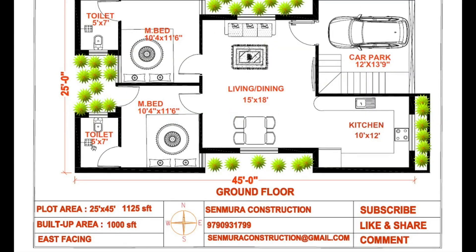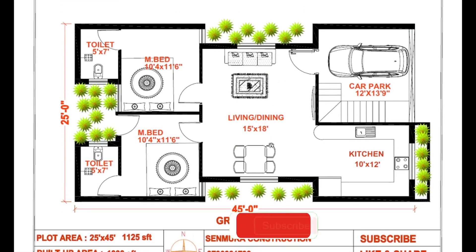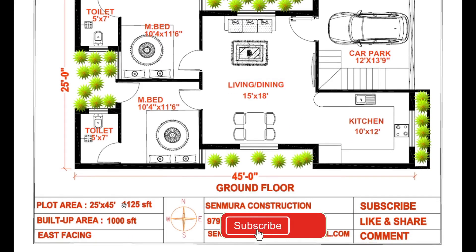Front width 25 feet and length 45 feet. Plot area 1125 square feet and build-up area 1000 square feet.